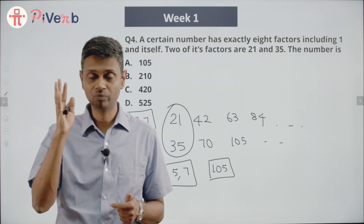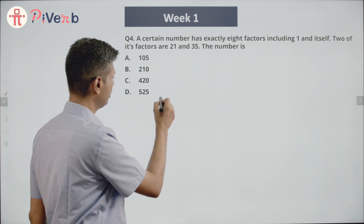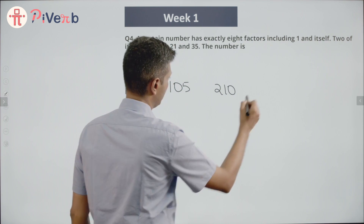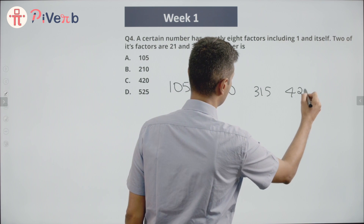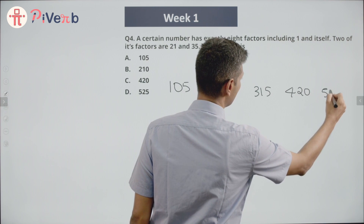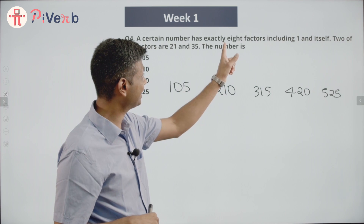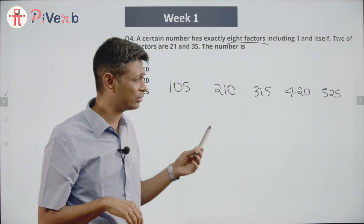So the number is a multiple of 105. That much we know. It could be 105, 210, 315, 420, or 525 — any of these. But we know our number has exactly eight factors, so whichever of these numbers has exactly eight factors is our answer.